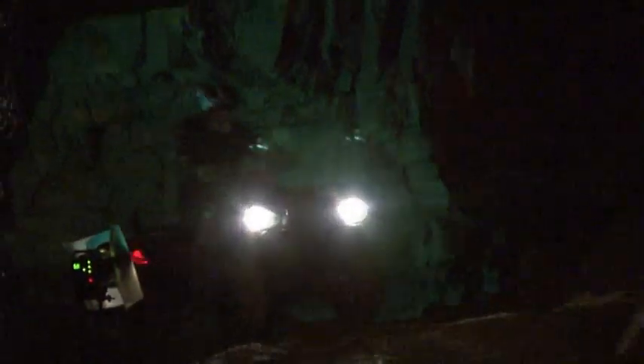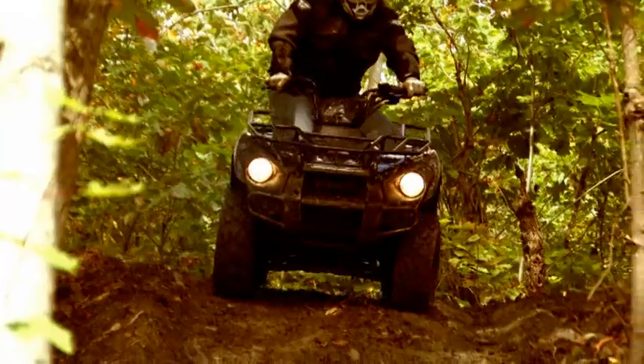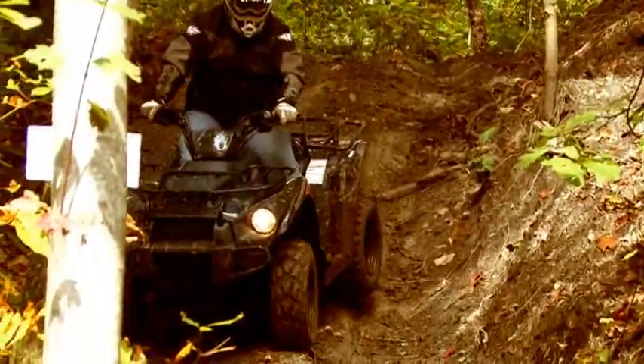On these steep descents, inclines and curvy trails, the brakes are absolutely incredible. The front brakes — if you get too much front brake, it'll bring the back end around. You're going to stop. There's definitely no issue there.